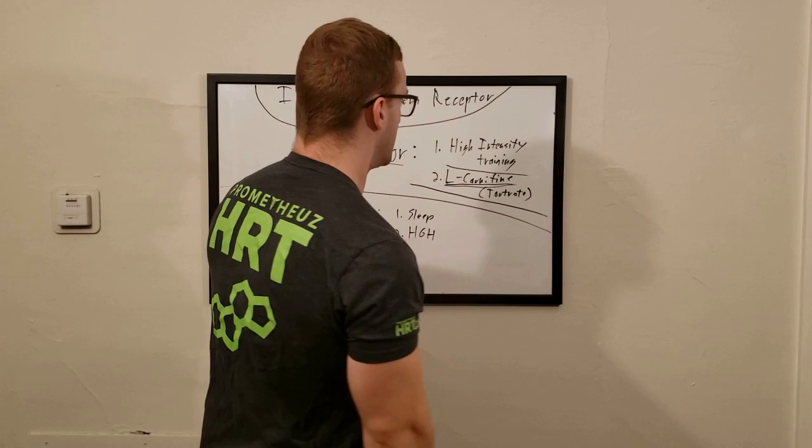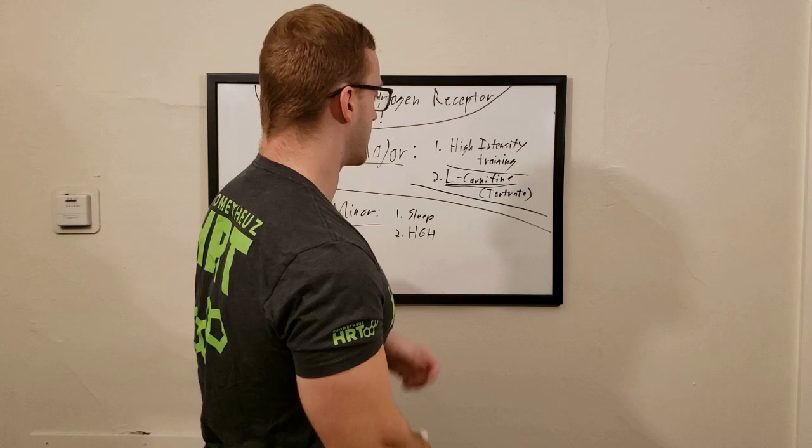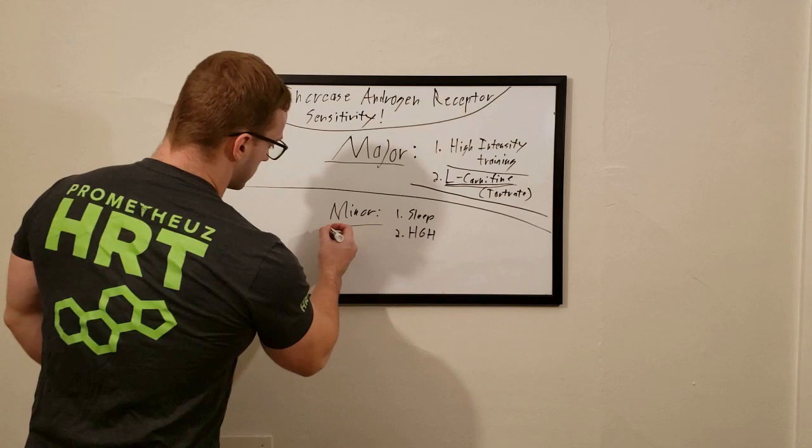So the two major ways to increase androgen receptor sensitivity are: high-intensity training — the higher the intensity, the more up-regulation — and L-carnitine tartrate supplementation. For dosages and more detail, check my video on the six supplements and my website spartanempire.com.